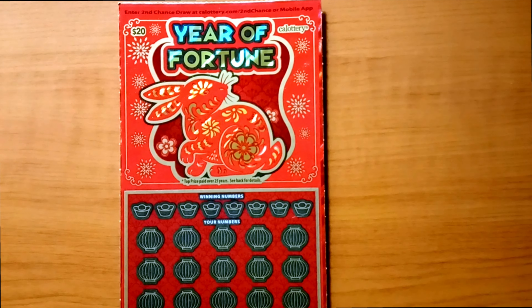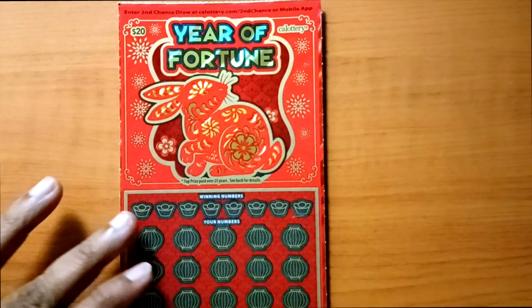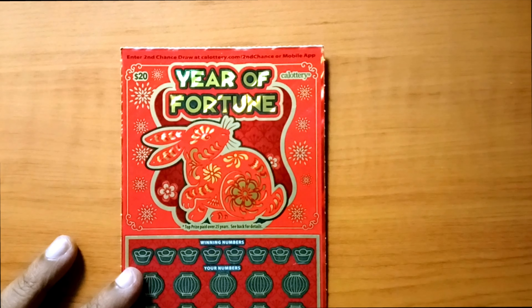Hello YouTube, welcome back to another episode of Scratching, and this week I got Year of Fortune.